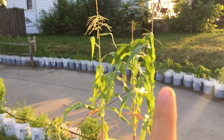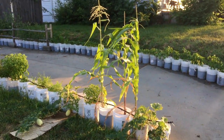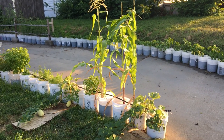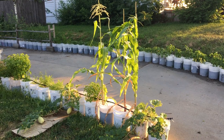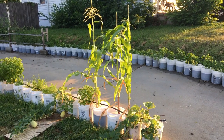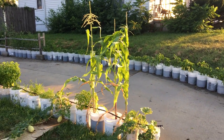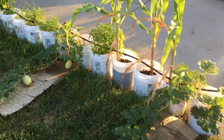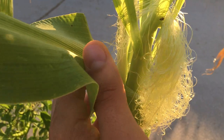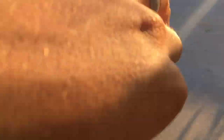Then we have some corn — we've got popcorn and sweet corn. I've heard people say you're not going to get production because you only have three and you need at least a couple rows, but it doesn't really matter to me if I get a lot of production or not. They look really good and they'll be a nice addition come fall time. On one of them we've got a little baby corn getting started — hopefully not a bad bug on there — so excited about that, it'll be fun.